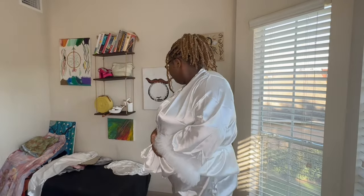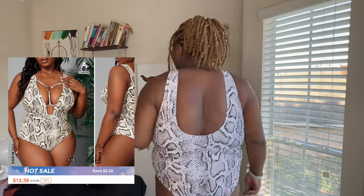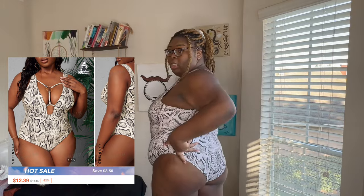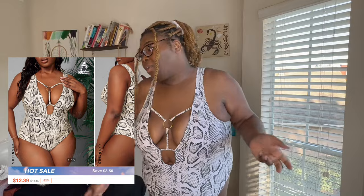Alright, I think that's all I have — oh wait, I have a swimsuit! This is the last piece. I think she is super cute. Not too much, but she's a little cheeky — you know how it be sometimes. This is really cute. I don't know what it is about me and one-pieces, but I love a good one-piece.